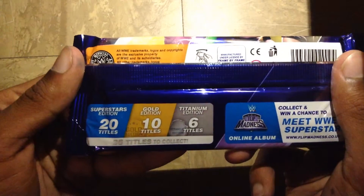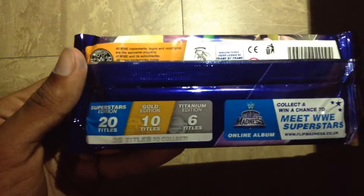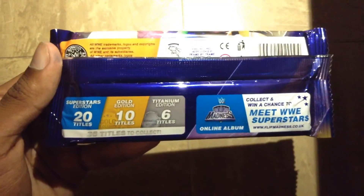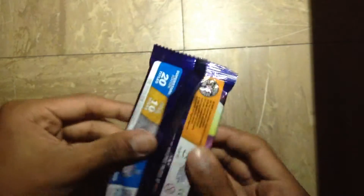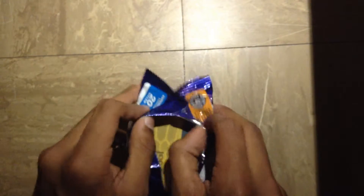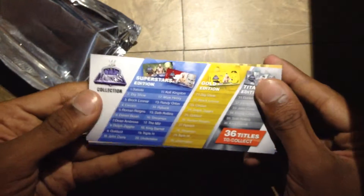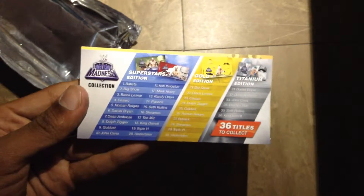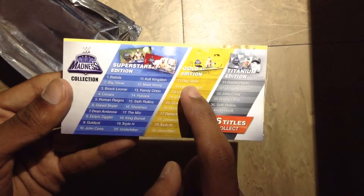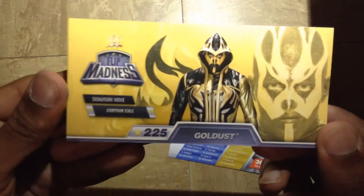Here are the odds: 26 titles to collect — 20 regular titles, 10 gold editions, and 6 titanium titles. Let's open this up. Here is the checklist of the collection — all 20 superstar editions, the gold editions, and the titanium editions. Looks like we got a normal edition, and it does give you 225 points.